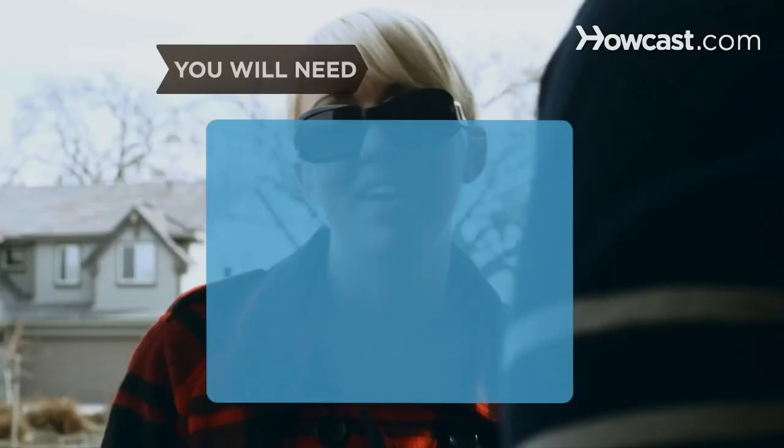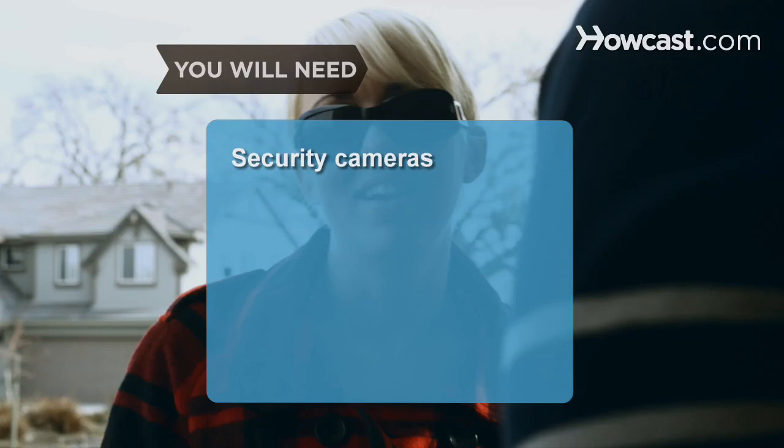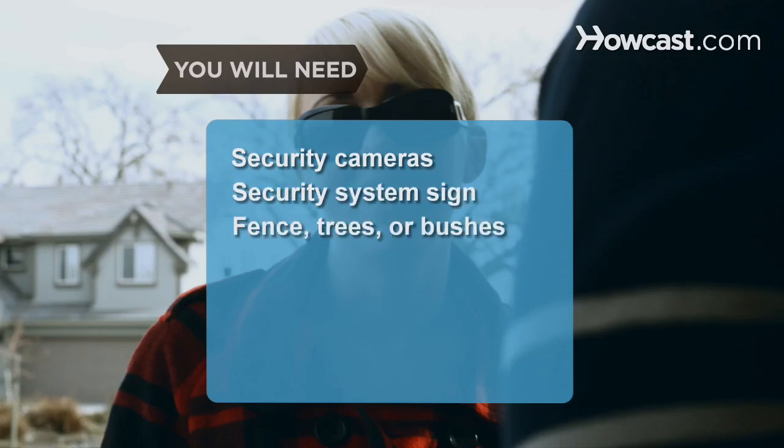You will need: a friendly disposition, vague answers, exaggerated greetings, security lights, security cameras, a security system sign, and a fence, trees, or bushes.